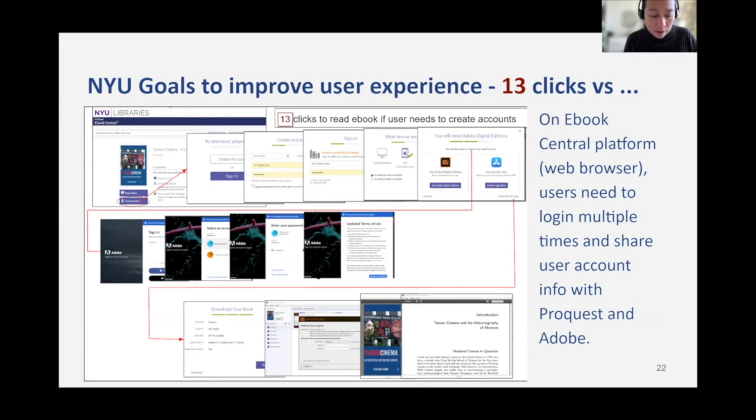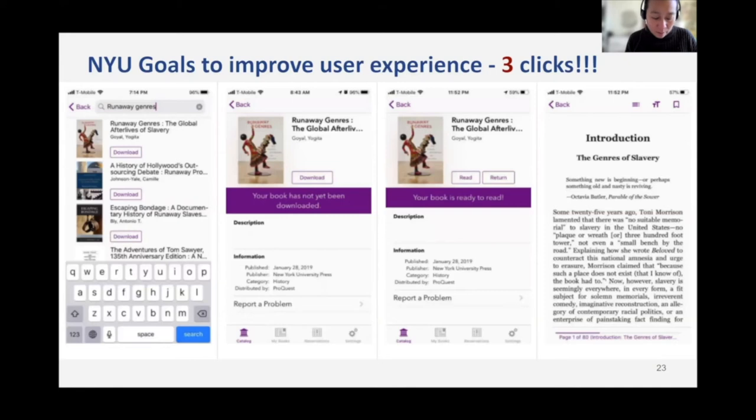NYU had several goals with this Simply E project. First, we wanted to improve our user experience and offer more ways to access our books on mobile devices. We wanted to eliminate unnecessary additional logins to make it easier for users to download and read books. On our eBook Central website, users currently have to log into several different accounts, including platform accounts and Adobe accounts — this requires 13 clicks before you can read a book in an eReader app. In the Simply E app, you log in once with your campus ID and can access all the books in the collection and easily find, download, and read in just three clicks.